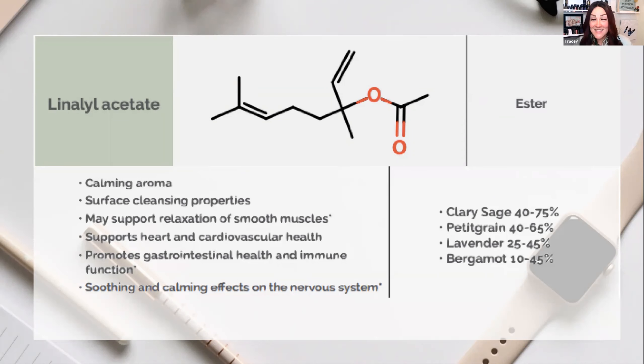The most amazing thing about oils is their chemistry and how we're able to see how we're going to affect the body on a cellular level by addressing the chemistry.